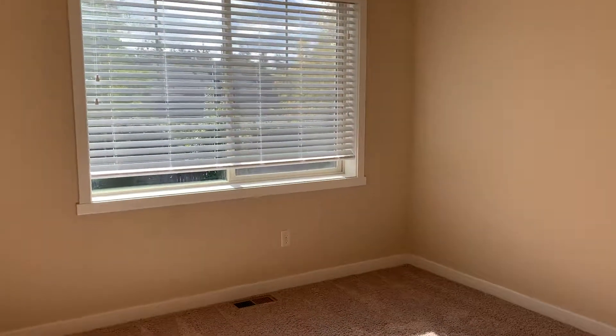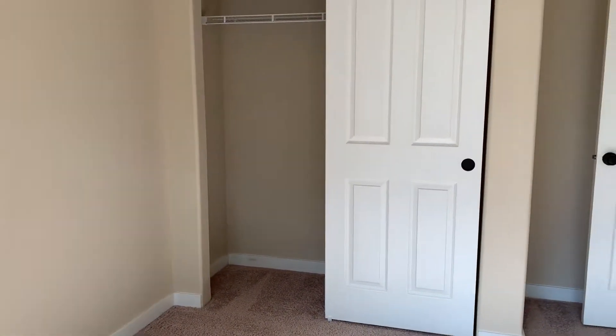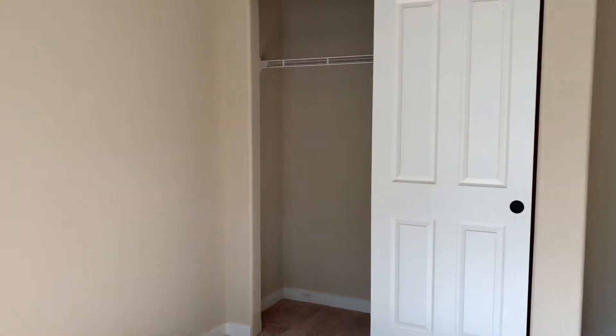There's another bedroom to the left as well. Also plenty of natural lighting in this bedroom — good size, with the closet there.